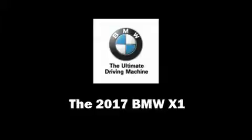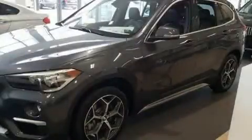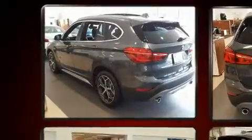You can expect a lot from the 2017 BMW X1. It features a front-wheel drive platform, an automatic transmission, and a two-liter four-cylinder engine.